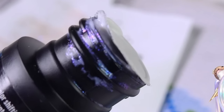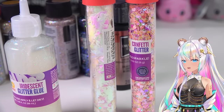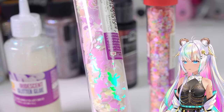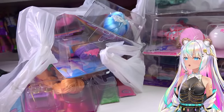I also picked up some iridescent glitter glue and two confetti glitter tubes - one with hearts and one with little iridescent unicorns. I definitely have a craft project in mind for these, so stay tuned.